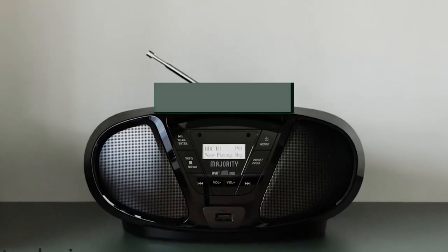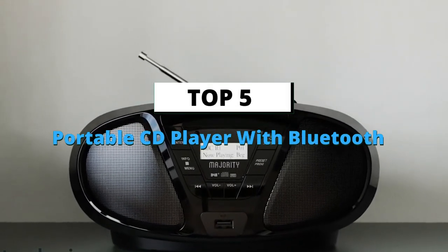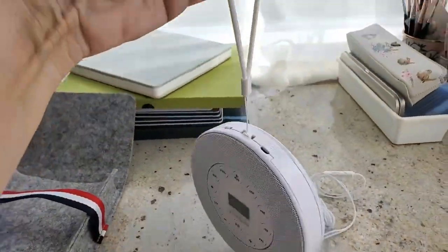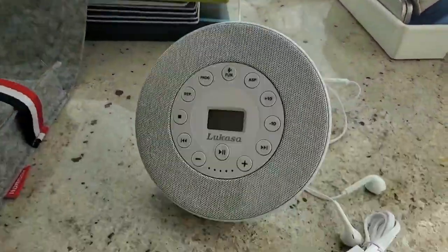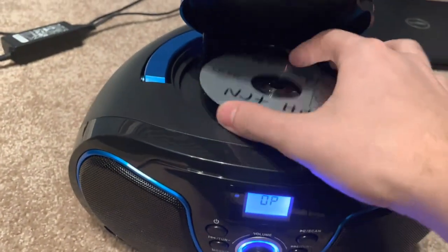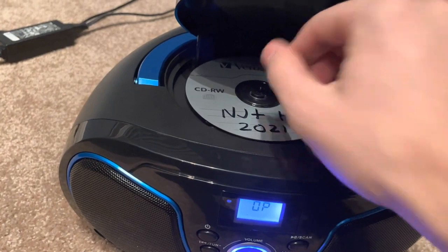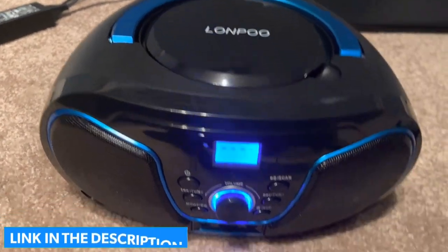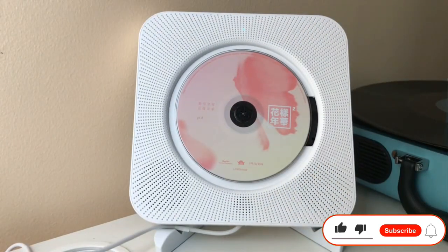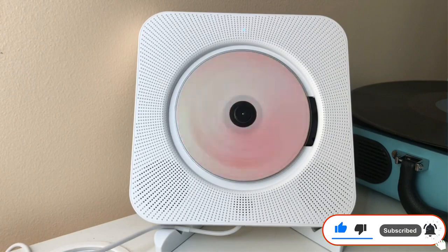What's up guys, today's video is about the top 5 best portable CD players with Bluetooth of this year. Through extensive research and testing, we've put together a list of options covering price, performance, and particular use cases. For more information on the products, links are included in the description box below, which is updated for the best prices. Like the video, comment, and don't forget to subscribe. Now let's get started.